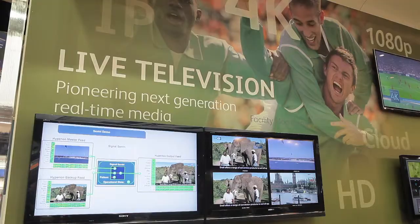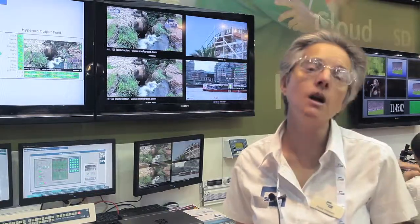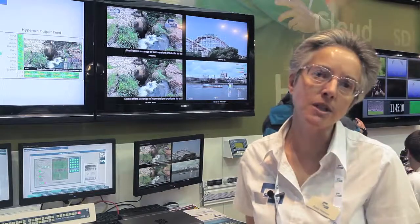We've also got some new modules in our IQ modular range. We have a quad split monitor, which is very useful for a control room application, and we also have a 4K down converter. The benefit of the 4K down converter means that if you've got a 4K production environment but not everybody in the monitoring chain has 4K capable equipment, you can down convert to HD and then it can be monitored anywhere in your facility.